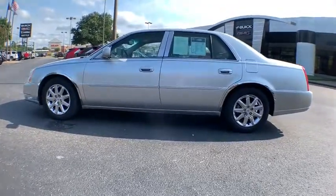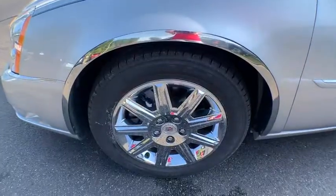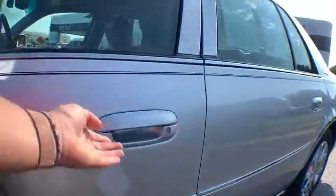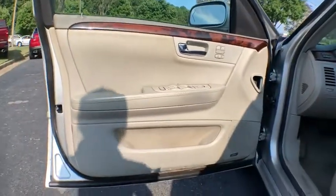Center armrest, universal garage door opener, compass, fog lights, electronic stability control, security system, power windows, heated steering wheel, rear window defroster, trip computer, and heated front seat.